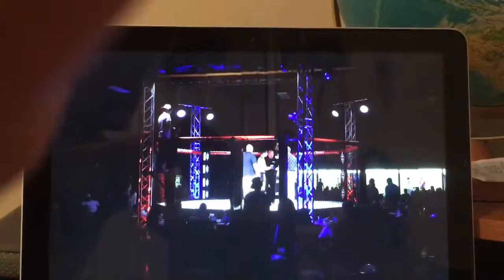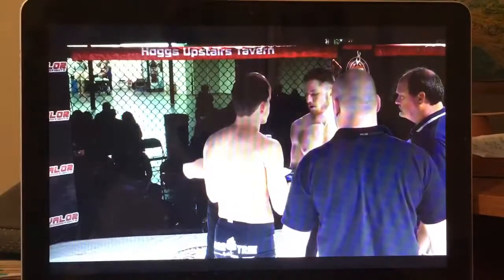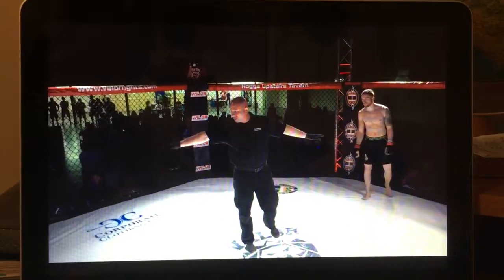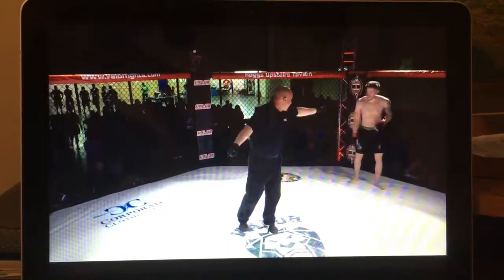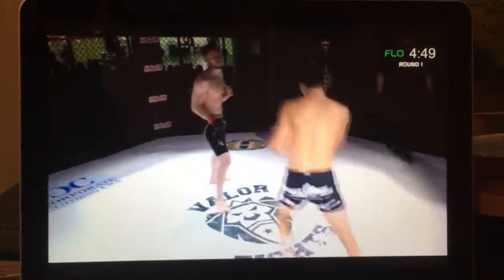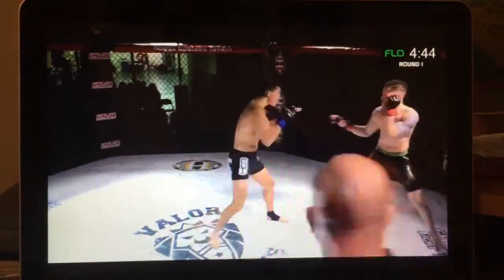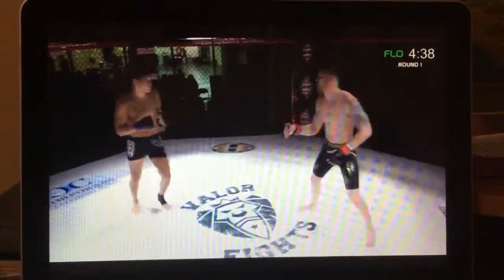Cooper getting ready to do it big time here — 1-0, must go, is that what you guys have been saying? Yeah, somebody's 1-0 has got to go. John Hennig coming out in the southpaw position here. I saw Zack Cooper earlier in the day warming up in the cage and he has some fancy footwork — it's gonna be interesting to see that fancy footwork in action.